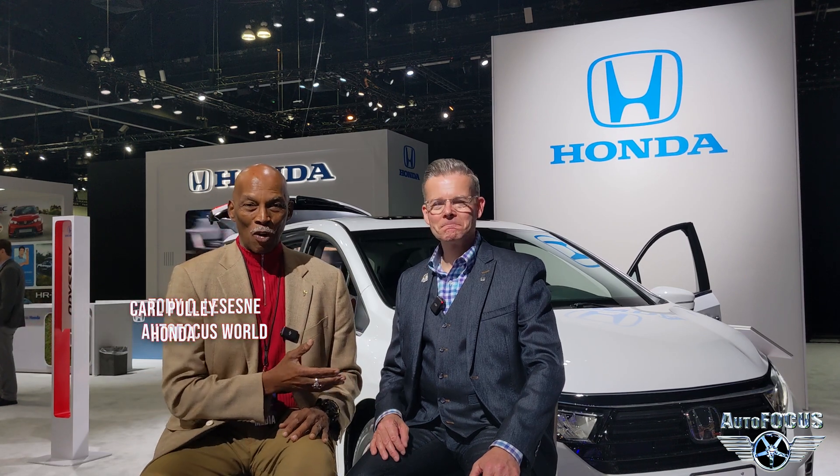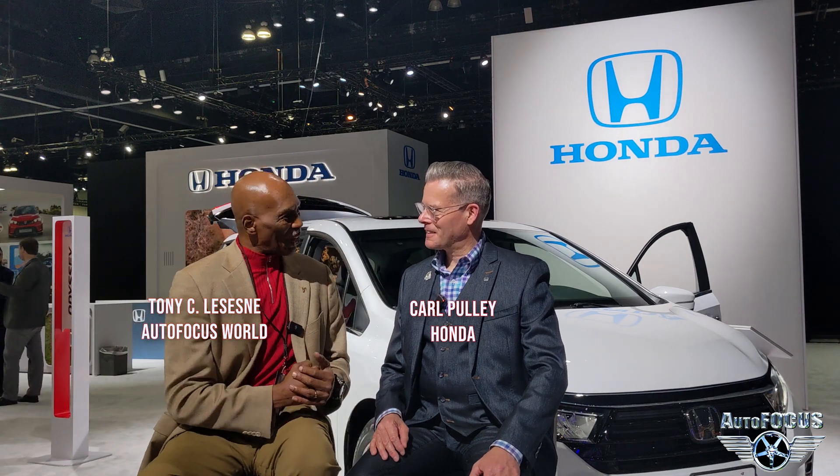Hey guys, welcome to this episode. Tony Lesane here. I've got Carl Pulley with me from Honda. We're going to talk about innovation and how they continue to raise the bar. We're here and all the proof is in the pudding around us. What's the secret sauce, Carl?